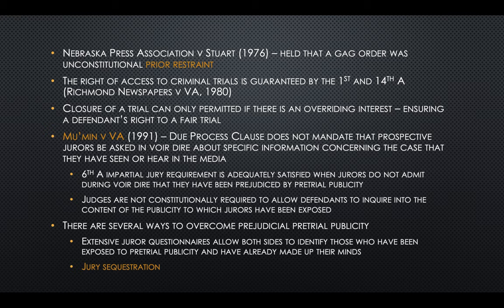A Sixth Amendment impartial jury requirement is adequately satisfied when jurors do not admit during voir dire that they've been prejudiced by pretrial publicity. There are several ways we can overcome this: the way we question jurors, extensive juror questionnaires, and we can also sequester a jury.